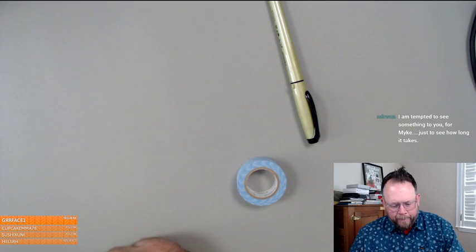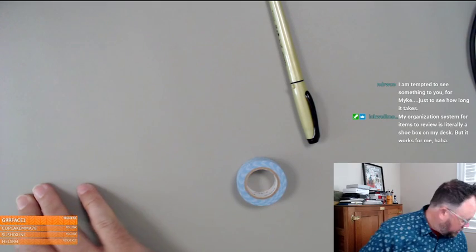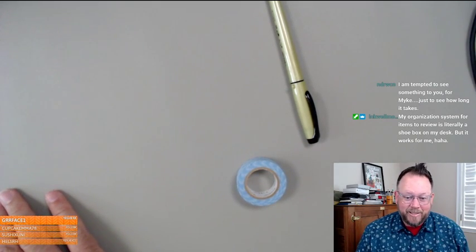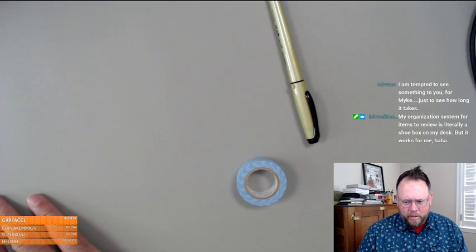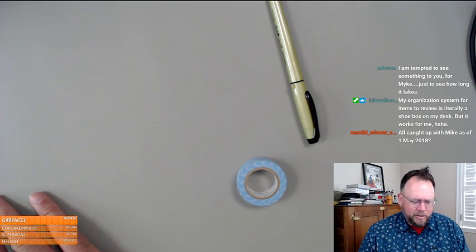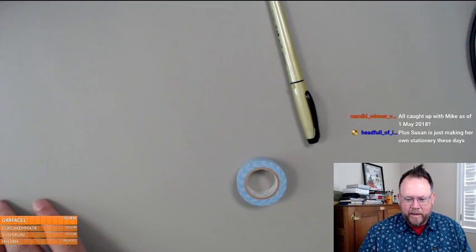I've covered bias in reviews before: I'm never biased towards brands — I'm always biased towards good products. I will not review a product if I think it sucks, because I don't want to waste my time writing a big negative review. The product can just suck in anonymity.